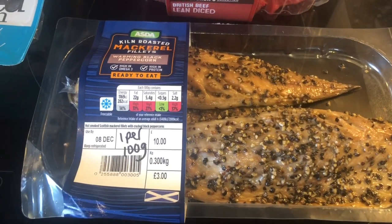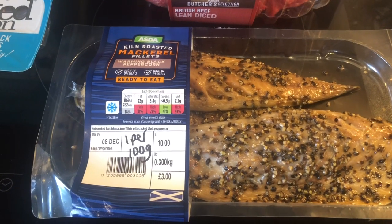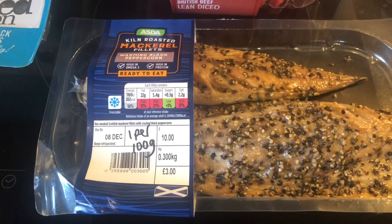Got some kiln roasted mackerel fillets. I did order these last week and I was actually charged and they didn't come, but I did get a refund. So it's 1 syn per 100 grams for that.